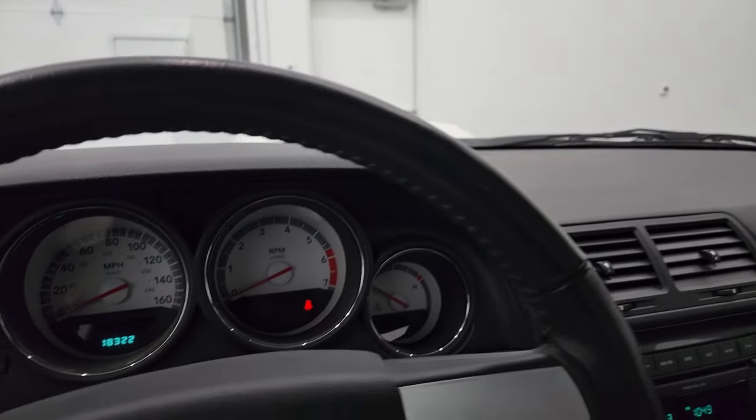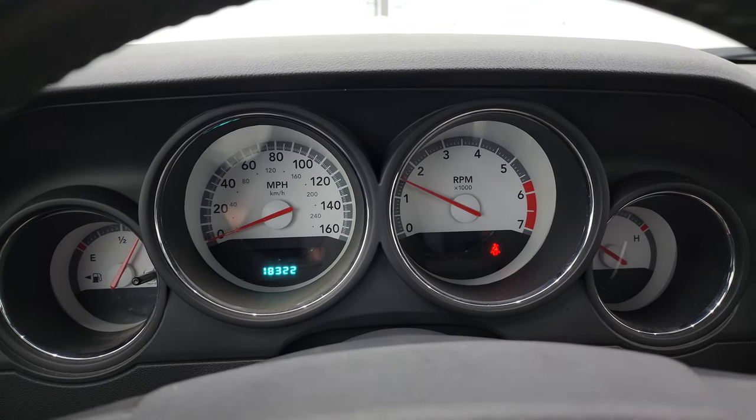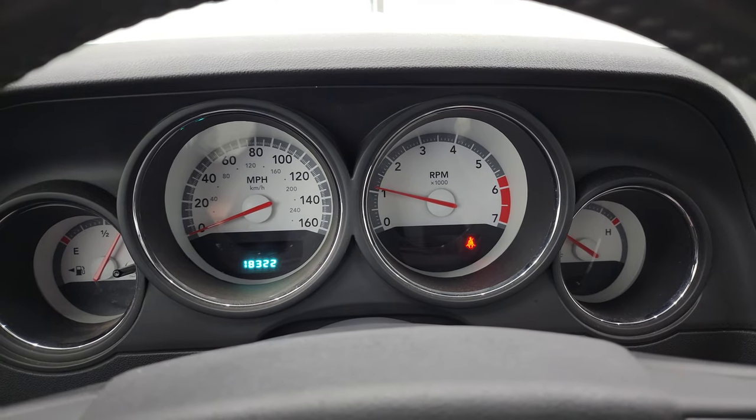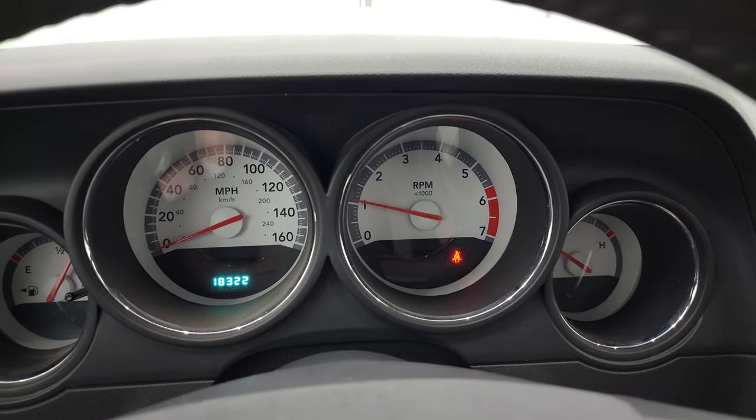We'll start it up and take a look under the hood. It starts right up — no check engine lights or anything of that nature.